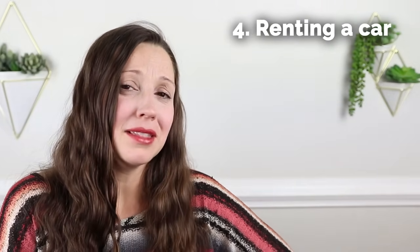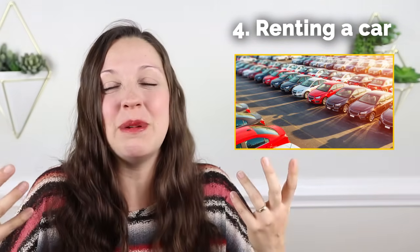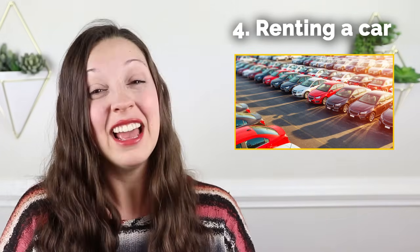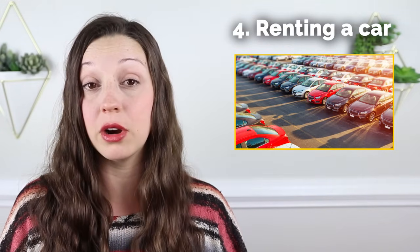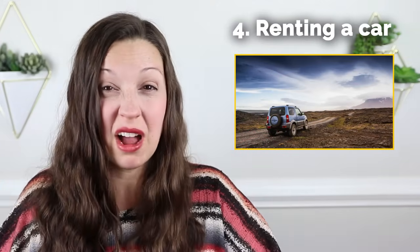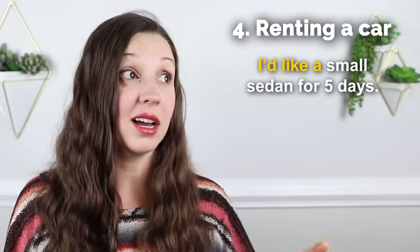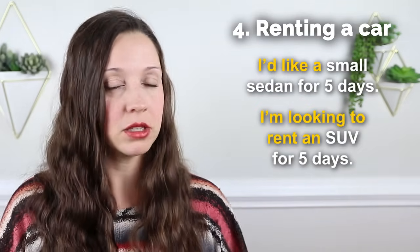What about renting a car? This is really common in the US, but you don't want to get gypped — meaning you spend too much money for a product that's not very good. If you generally know what kind of car you need, you can ask, I'd like a small sedan for five days, or I'm looking to rent an SUV for five days. And if they offer something too big or too fancy, you might say, do you have that in the compact size or the smaller size?